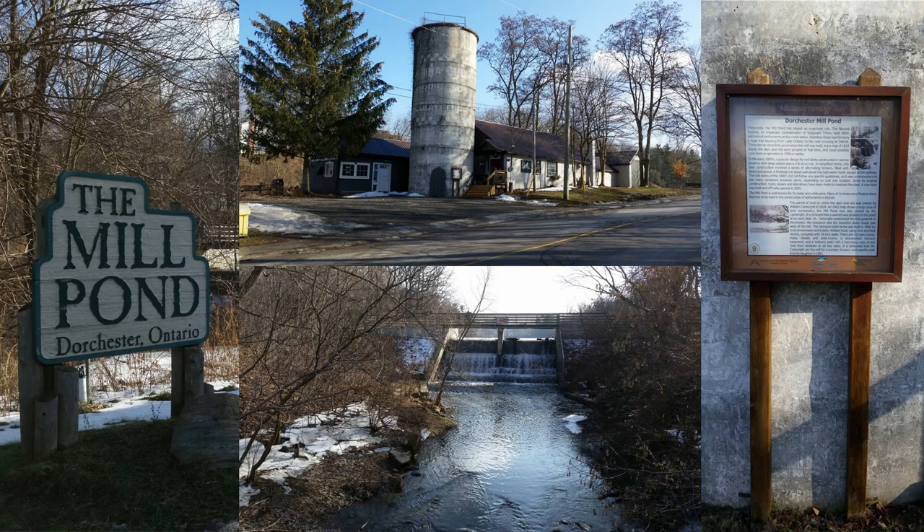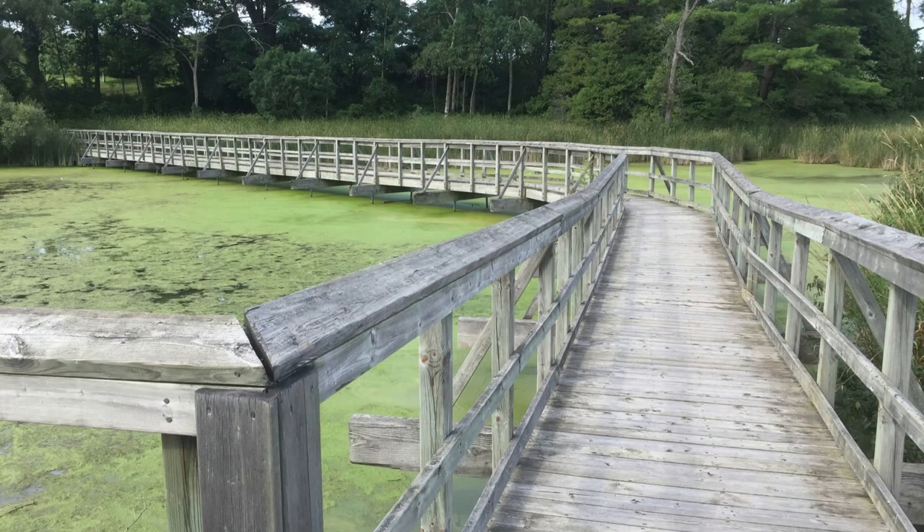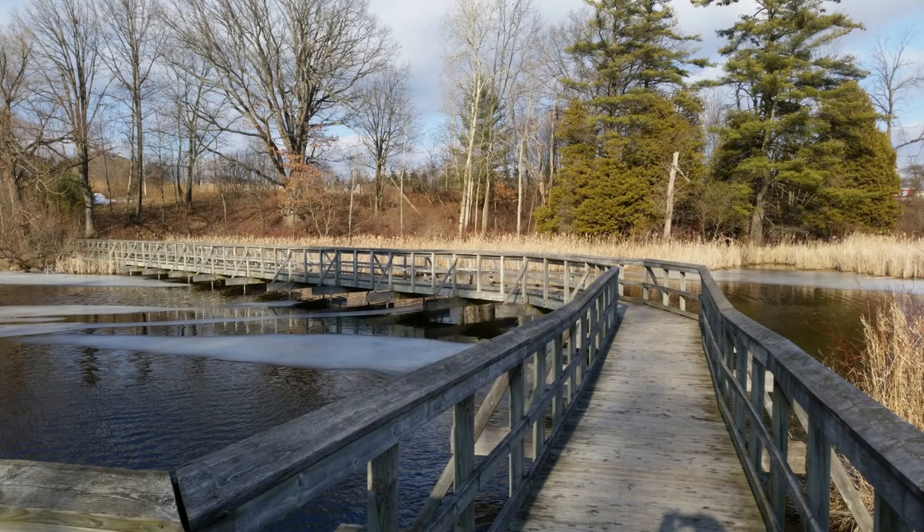Looking for your next adventure? Then check out the Mill Pond Eco Trail located in the town of Dorchester, Ontario. A place of beauty and serenity, the Mill Pond changes from season to season and is great subject matter for bird watchers, photographers, or visitors just wanting to enjoy the view.